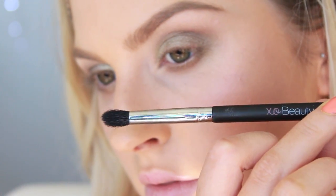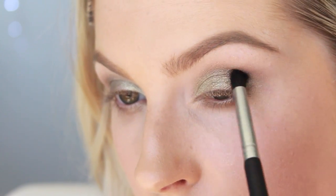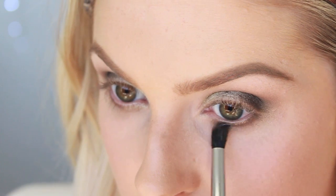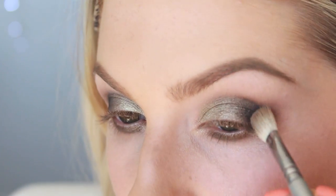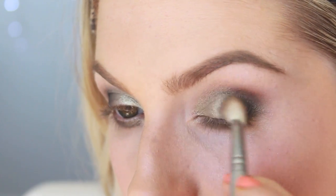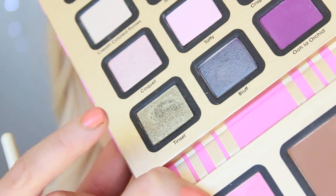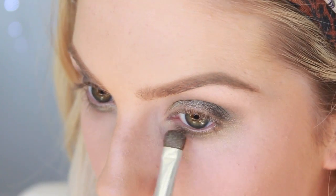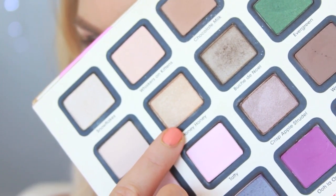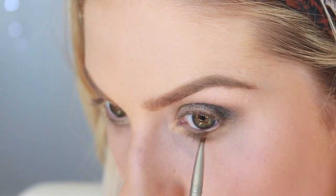I'm using a pointy tapered blender brush — it's the perfect shape to get into the outer V. I'm taking a super glittery black and putting that right on the outer V, then running it under the middle of my lower lash line — just underneath where the color of your eye is, not at the very inner or very outer corner, just that middle bit. Then going back in with the metallic light green on top of the black in the middle of the lower lash line, and using a gold on the inner corner and at both ends of the lower lashes.